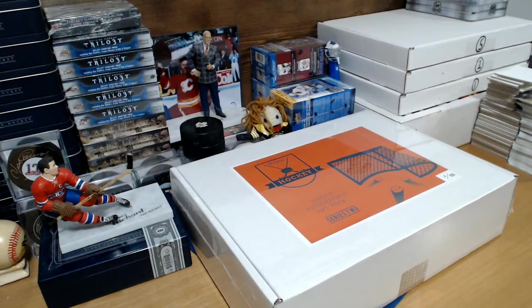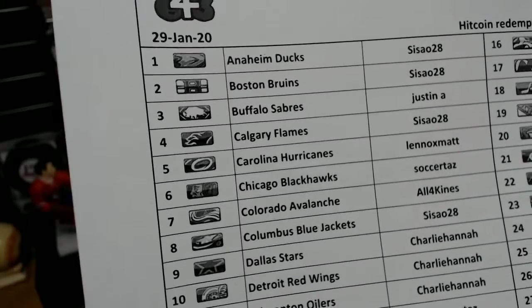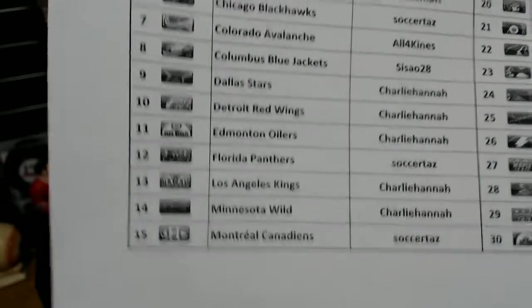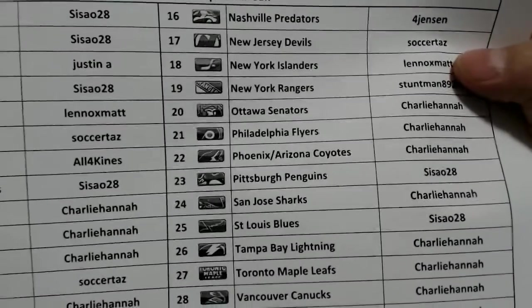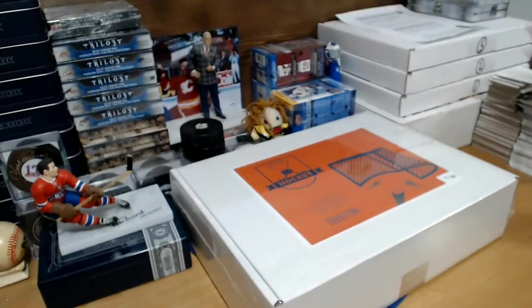Hey guys, here is your long-awaited autographed Hat Trick Series 2 Hit Parade hockey break. This break was part of my streaking bonus as well as hit coin redemption, so I call it a hit coin redemption break. We're looking at box number 18 of 100 — it's the last one of these I have. Thanks to Taz for snagging the last four so we can make this happen.